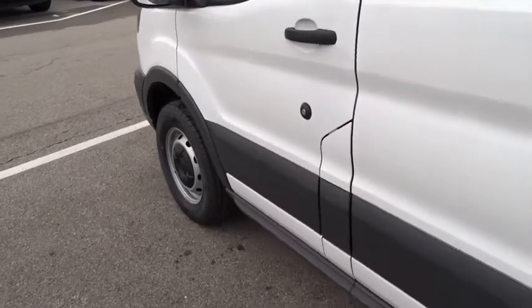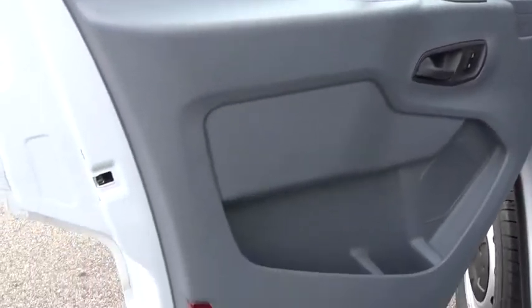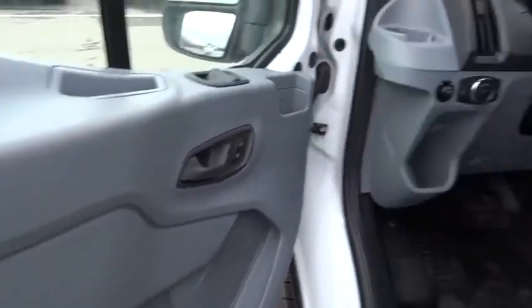Tilt steering wheel, passenger vanity mirror, front license plate bracket, four-piece floor mat set, and low tire pressure warning. Wouldn't you look great in this vehicle? Stop in today and see for yourself.